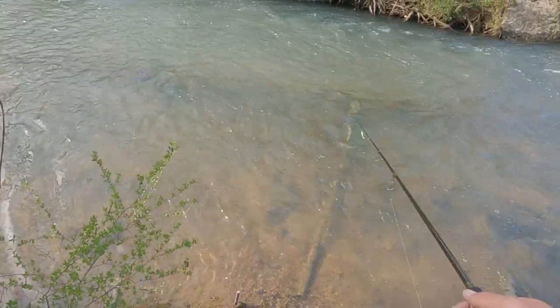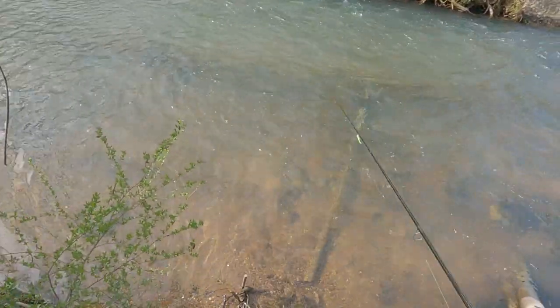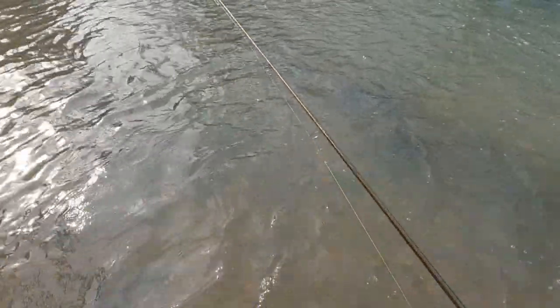The water's flowing pretty good, maybe a little higher than I thought. We're gonna get in here, try to walk down it, see if we catch some fish.